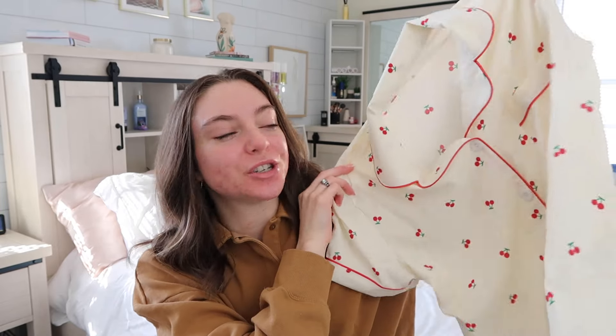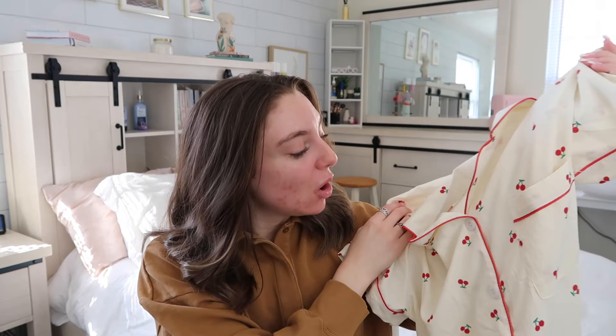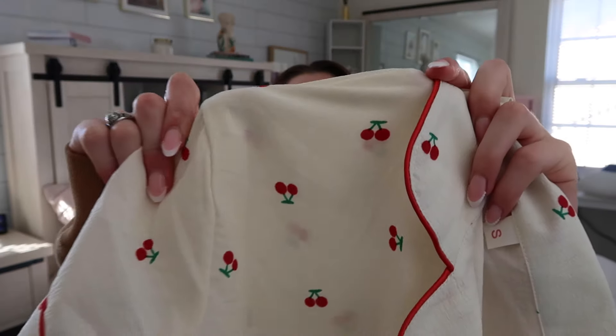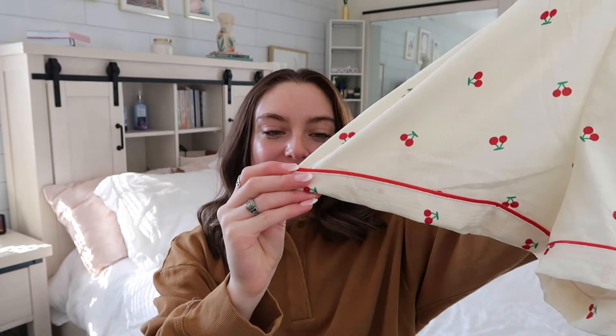The next thing I have is the viral cherry pajamas. If you're on TikTok at all you've probably seen influencers showing these off on TikTok Shop. They are adorable — so cute. It comes with a button-up collared shirt with all the adorable cherries on it, and shorts that have a cute little bow and some red lining at the bottom.